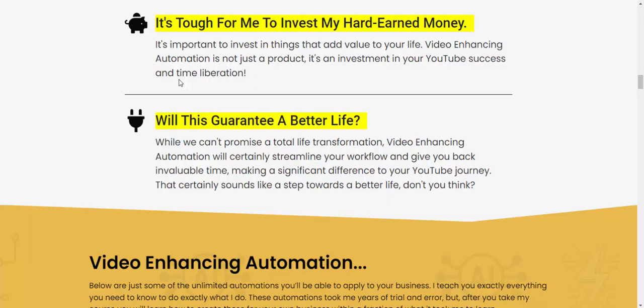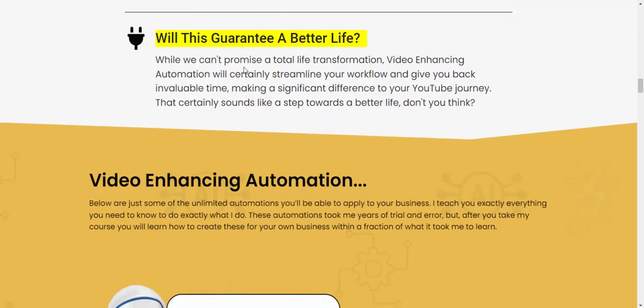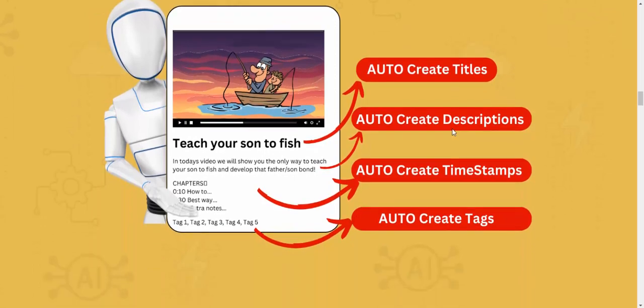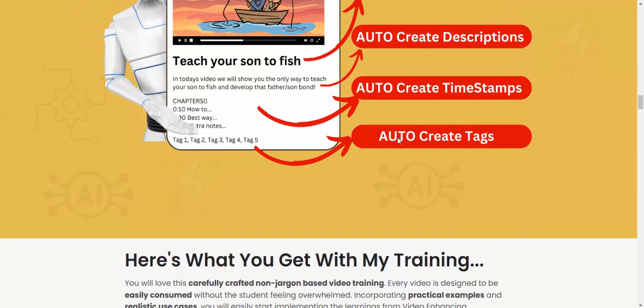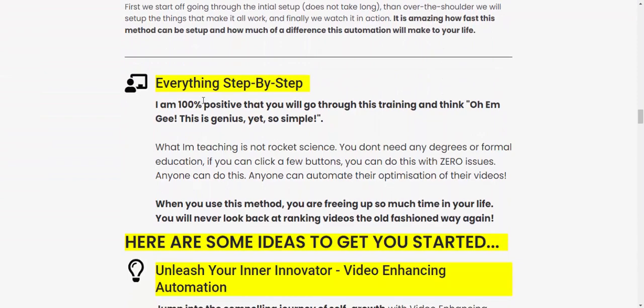Will this guarantee a better life? I cannot promise a total life transformation, but video enhancing automation will streamline your workflow and give you back invaluable time, making a significant difference to your YouTube journey. Now let's see this — video enhancing automation can auto-create titles, auto-create descriptions, and auto-create text templates. Everything is step-by-step.